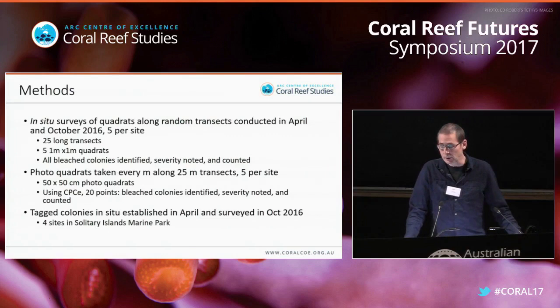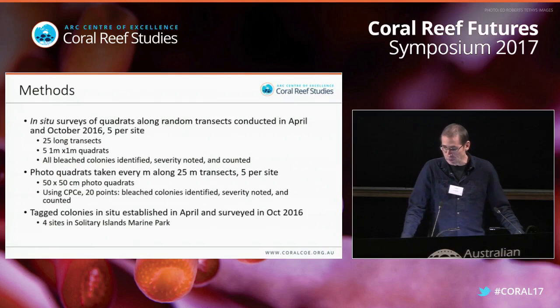The April surveys documented bleaching and the October surveys documented mortality. The data I'm showing today is based on three datasets: in-situ surveys along transects of 16 reefs over the subtropical region; photo quadrats along these transects with detailed analysis for bleaching; and a series of permanent plots where we tagged bleached colonies in April to follow how individual colonies responded in October.